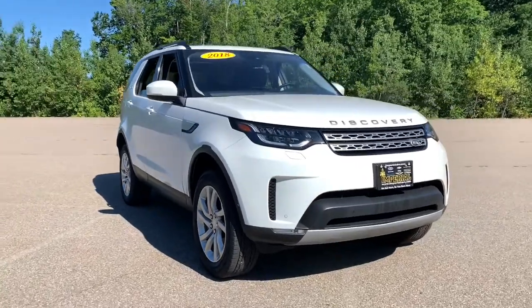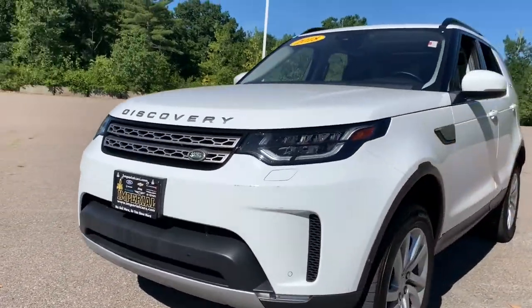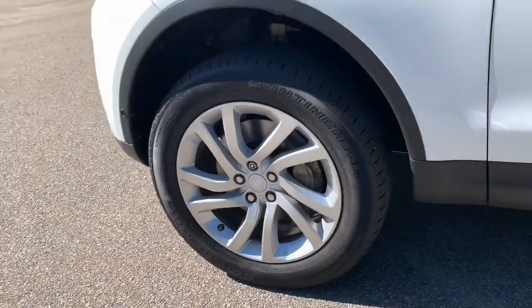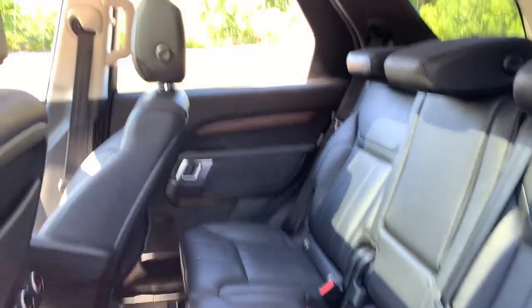These are just some of the great options this vehicle comes with: navigation system, keyless entry, sun/moonroof, power passenger seat, fog lamps, power liftgate, dual zone AC, electronic stability control, power driver seat, and aluminum wheels.